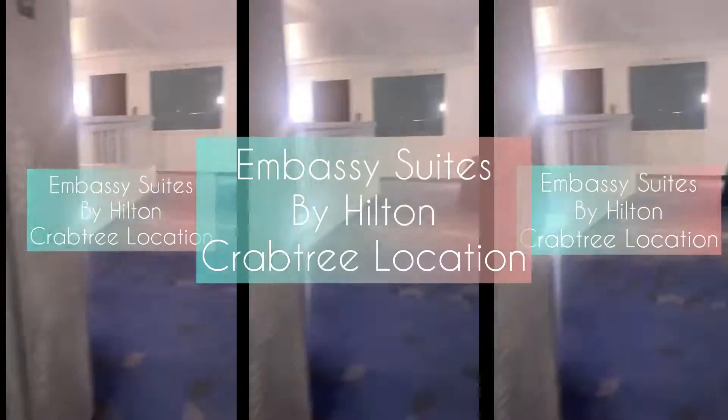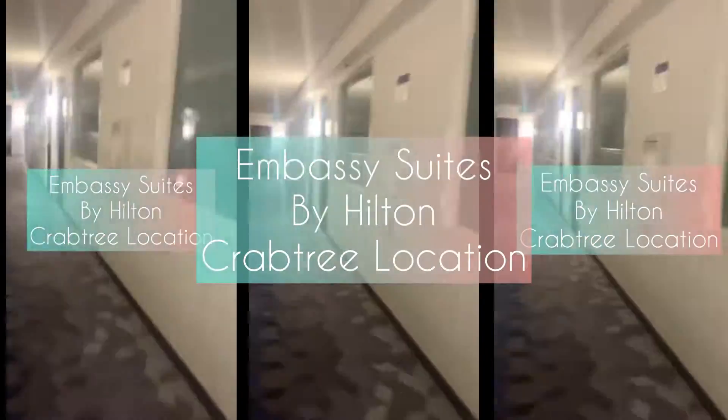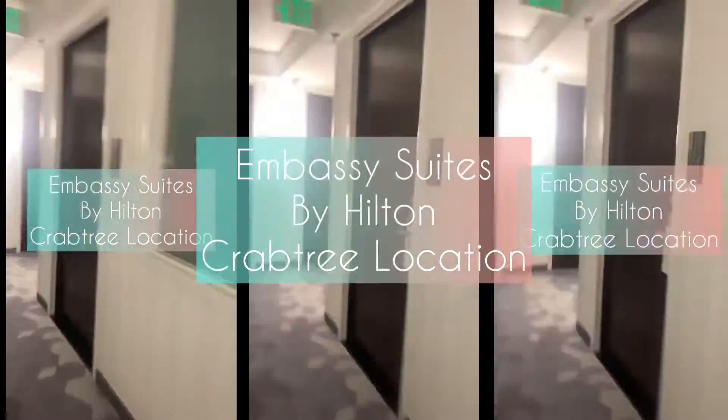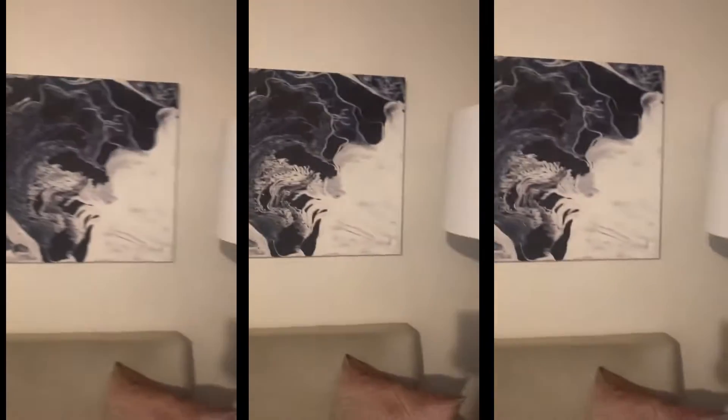Here I am — we just arrived and we stayed at the Embassy Suites by Hilton. I believe it was the Crabtree location. Here I am just getting ready to enter the hotel room. I wanted to check it out, making sure that it was clean and it met our expectations and our standards. Of course, especially in these times staying somewhere else, I do carry my cleaning supplies with me. But right now I'm just going in and checking everything out.